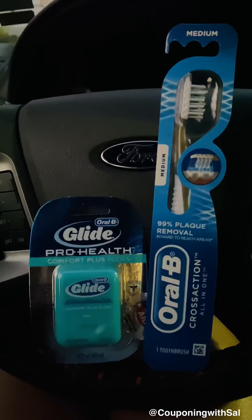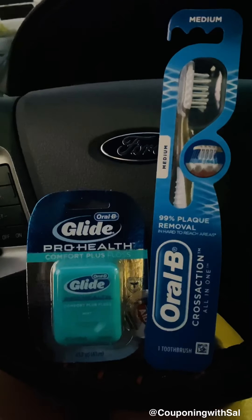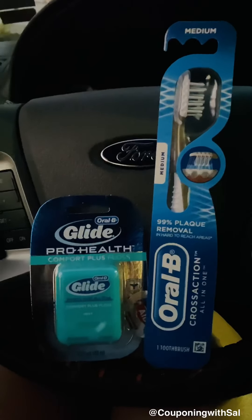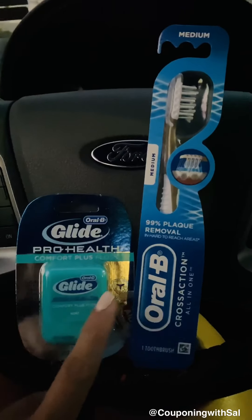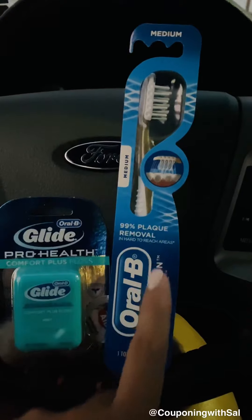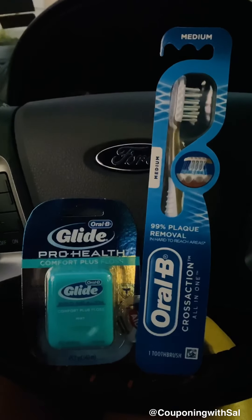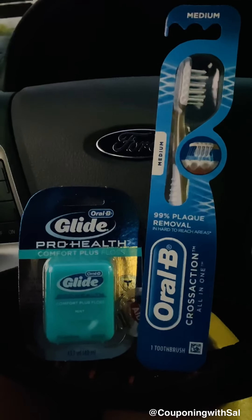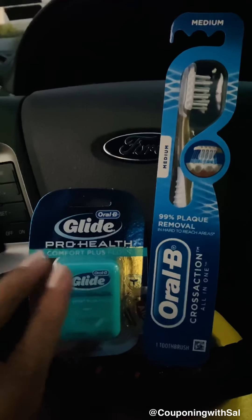They're on sale for four dollars, and when you buy one you'll get three dollars in bonus cash. On your app, if you check your account, you should have a one-dollar load-to-card coupon for floss, a one-dollar load-to-card for toothbrush, a one-dollar load-to-card for toothpaste, and a one-dollar load-to-card for mouthwash.